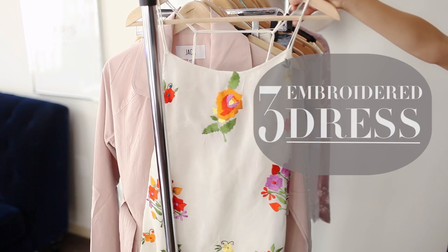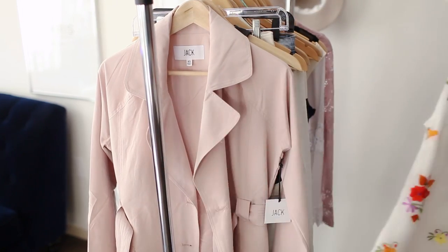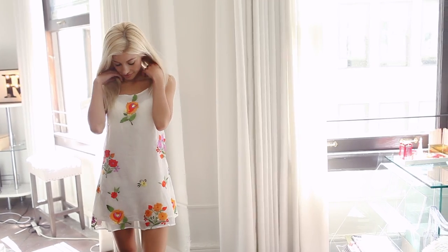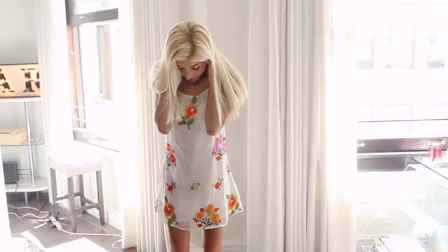Number three is an embroidered dress. Now florals aren't nothing groundbreaking for spring, but for something new, try shopping for embroidered floral patterns and appliques.